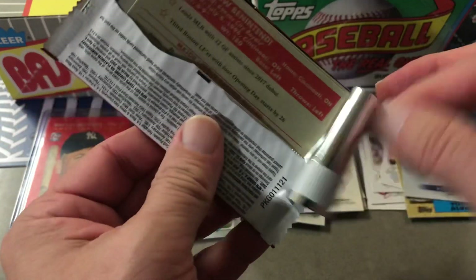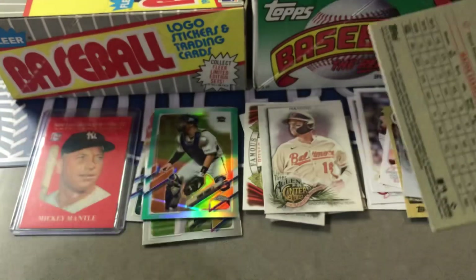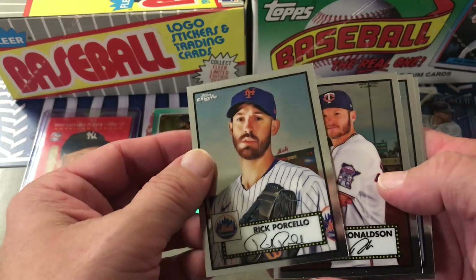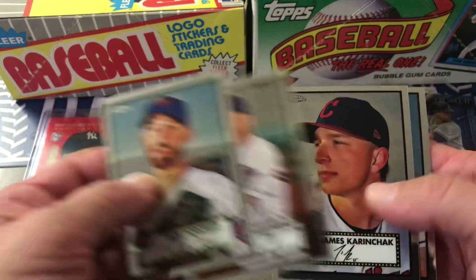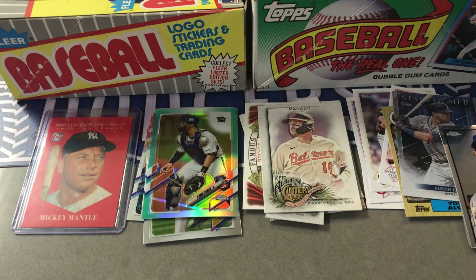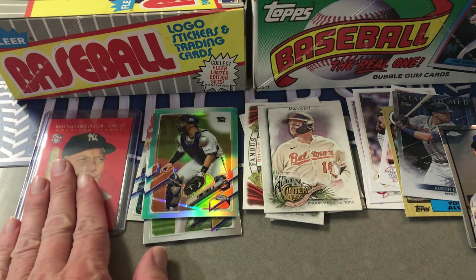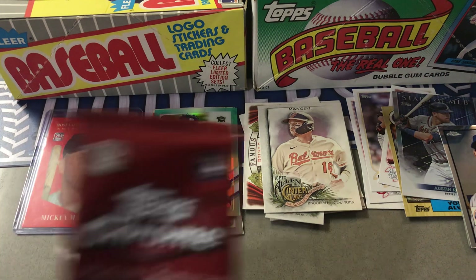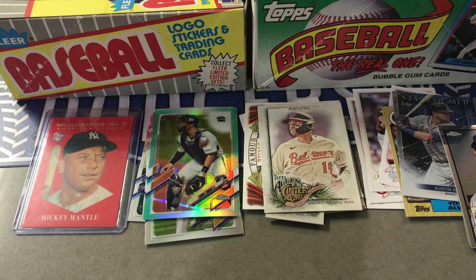These aren't too bad. To be honest, sometimes I prefer the Fairfield box over these. Not much in the last pack. Overall, not too bad — at least I got one Mickey Mantle card, a couple of good packs in the other box, not much in them but better packs. This last one was a hobby pack, by the way, and the other one was not. Give me a sub if you haven't already, click the like button, and we'll see you next time — thanks for watching!